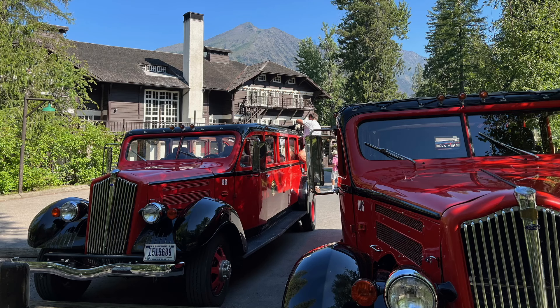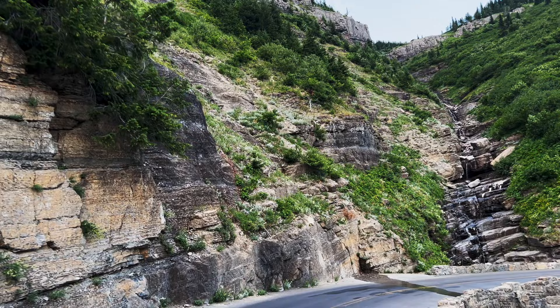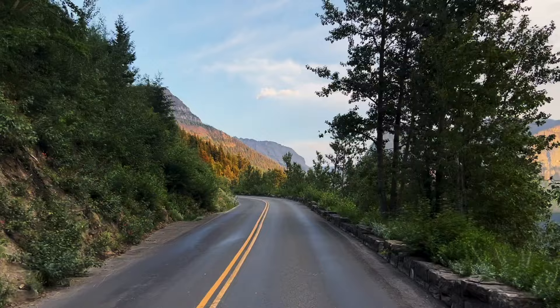If you're not super inclined to hike, you can go on a red bus tour. These red bus tours are so cool — charming red vehicles that look right out of the 1920s. They offer several tours, many of which go over the Going to the Sun Road. It's a good option if that drive scares you, because the Going to the Sun Road is a bit intimidating. The little barrier on the side of the road is not very tall, so it can feel exposed.